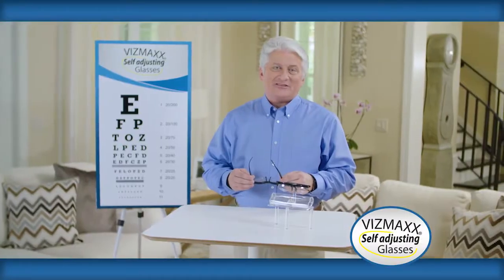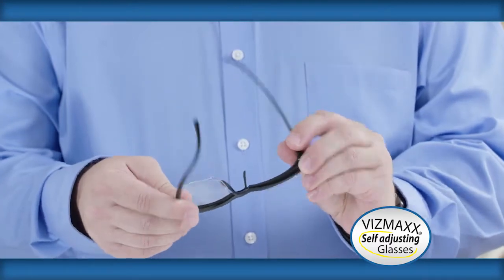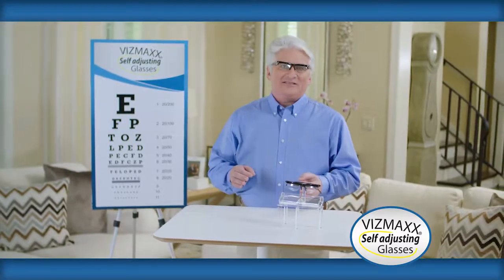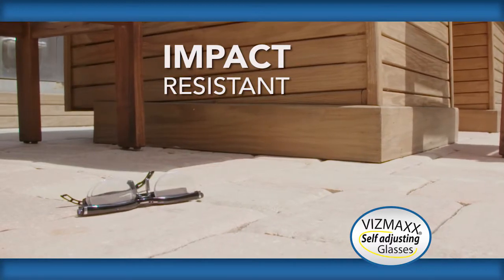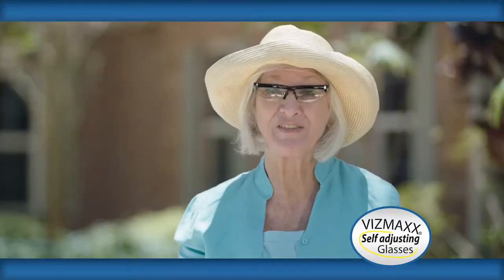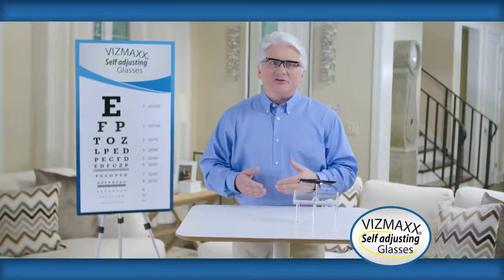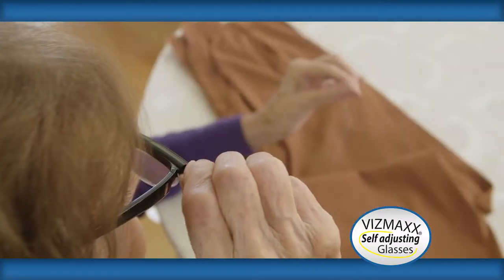The Vismax self-adjusting glasses are super lightweight and durable. Just look at how flexible the frames are — they won't break when twisted. Watch what happens when we drop an ordinary pair of expensive glasses on the ground: they instantly break and are completely useless. But the durable, impact-resistant Vismax glasses are nearly invincible. Watch when we drop them from the same distance — they maintain perfect condition and are ready to wear. I have dropped my Vismax glasses several times. They're impact-resistant. I just pick them up, put them on, and they're ready to go.